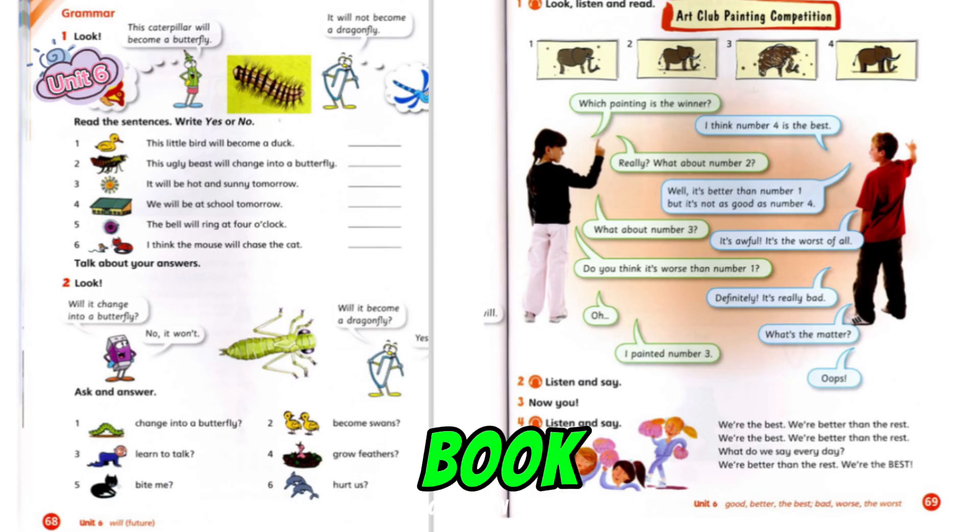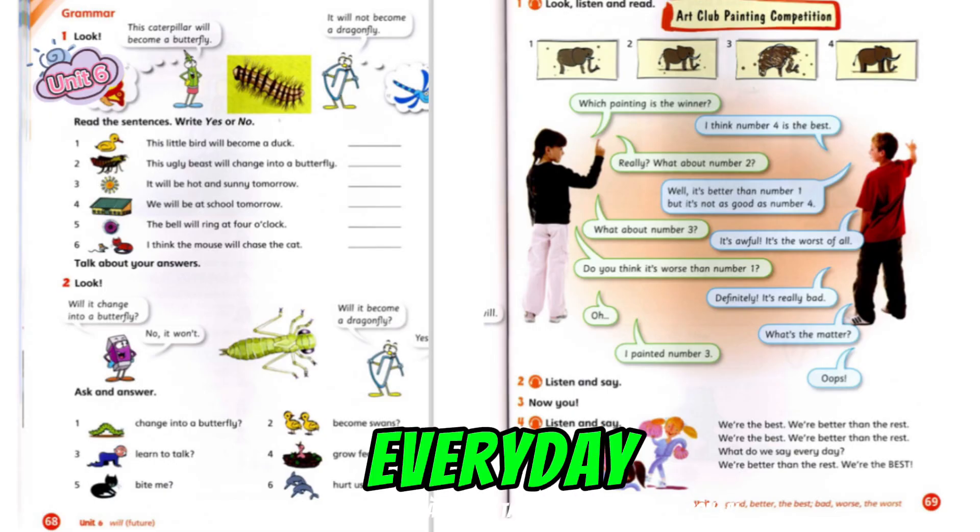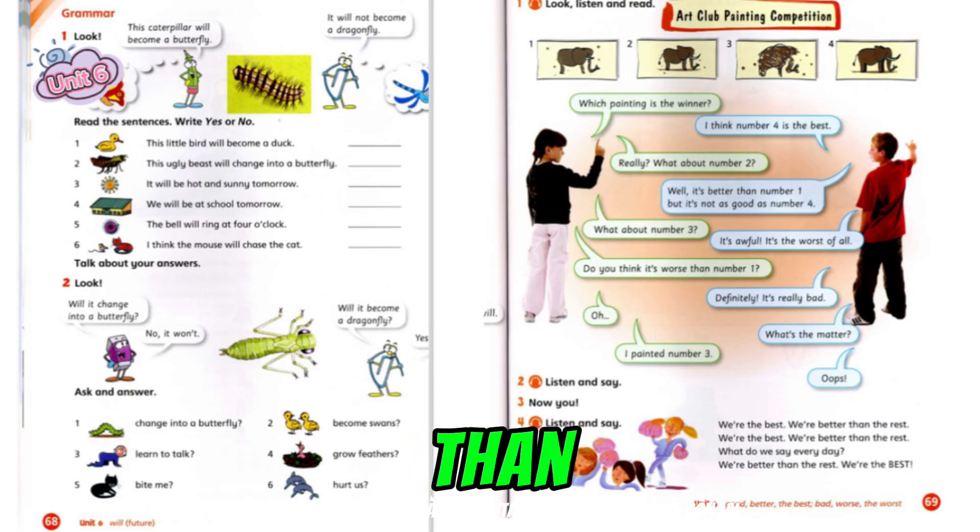Pupil's Book, Unit 6, page 69, Activity 4. Listen and Say. We're the best. We're better than the rest. We're the best. We're better than the rest. What do we say? What do we say every day? We're better than the rest. We're the best.